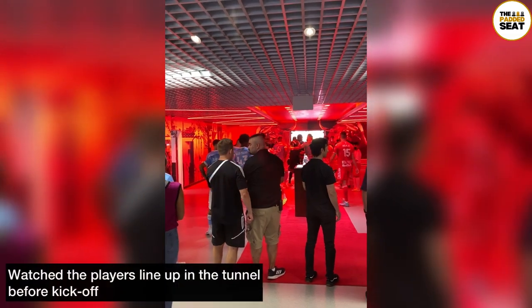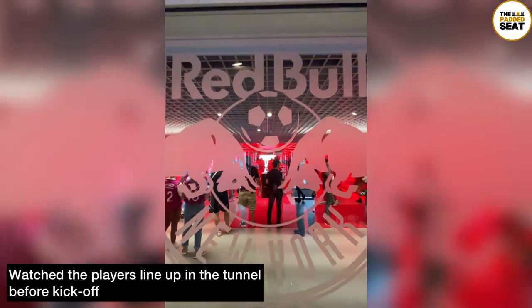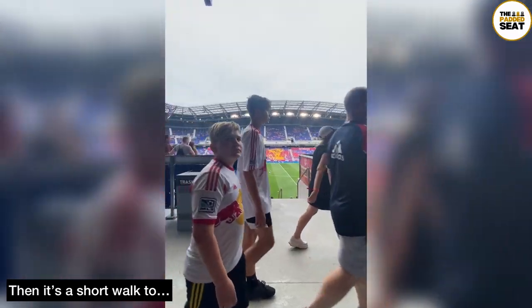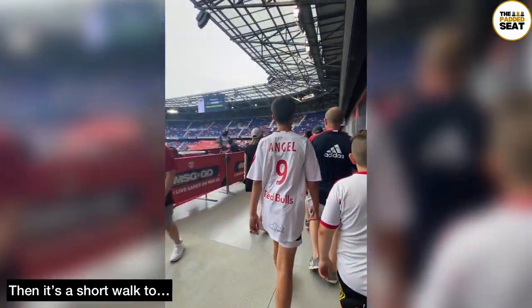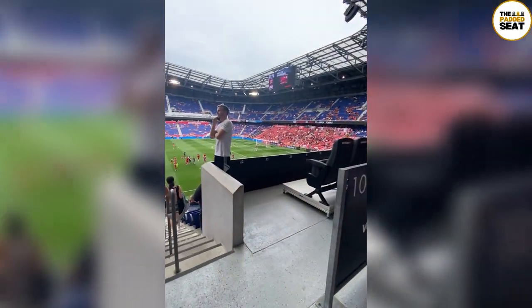15 minutes before the match, it's a good idea to head back down to the VIP entrance, where there is a window into the tunnel and you can watch the players lining up. Then, once you're finished, you make your way back upstairs and outside into the stand. My recommendation would be to get out here as quickly as you can, as there's not much time between the players lining up and the start of the match.